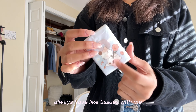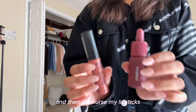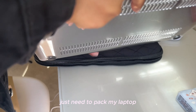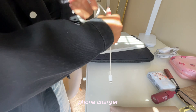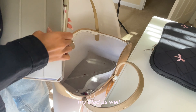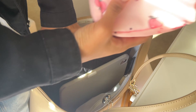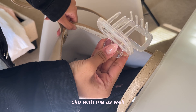I always have tissues with me, and of course my lipsticks. I'm going to pack my laptop because it's already charged, my phone charger, and of course my iPad as well. My wallet has a clip on it too.